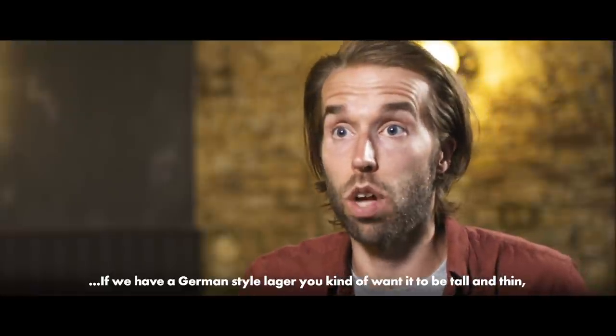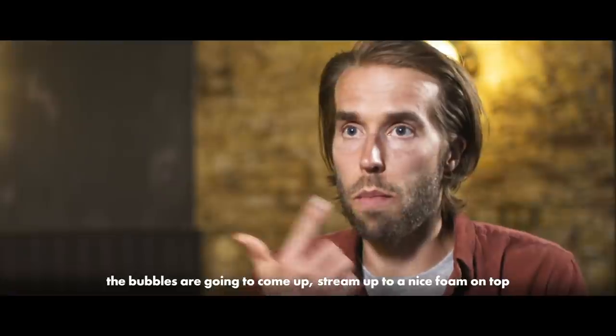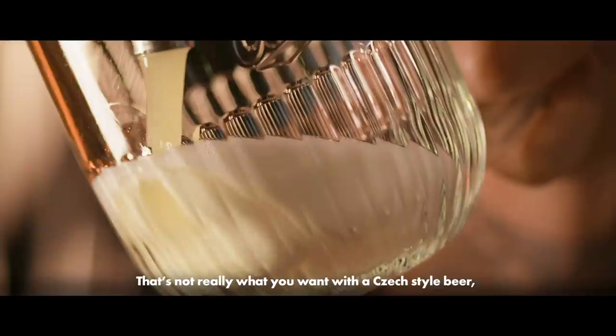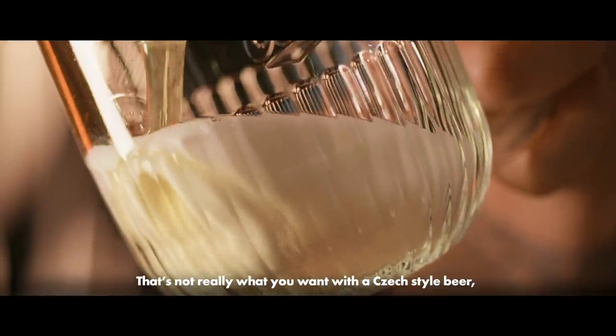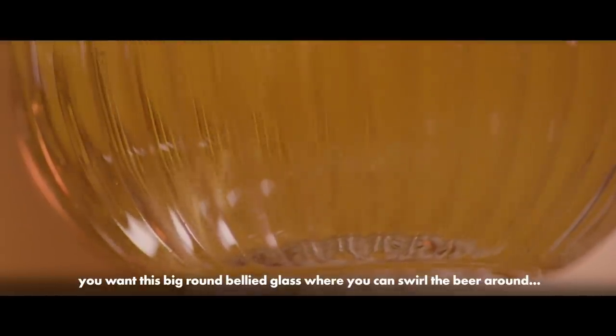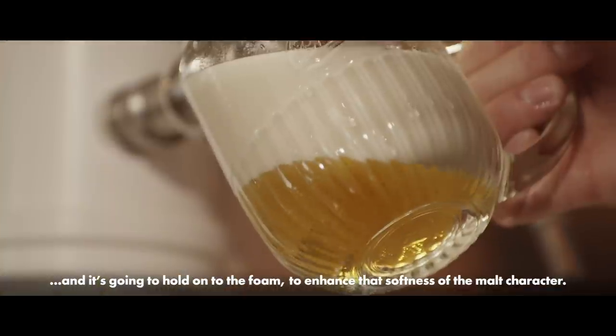If we have a German-style lager, you kind of want it to be tall and thin. The bubbles are going to come up, stream up into a nice foam on top, and it's going to enhance the bitterness of it. But that's not really what you want with the Czech-style beer. You want this big, round, bellied glass, where you can swirl the beer around in it. It's going to hold on to the foam, and it's going to enhance that softness of the malt character.